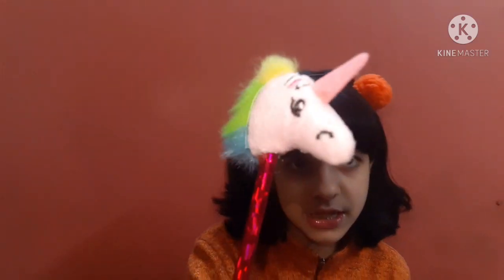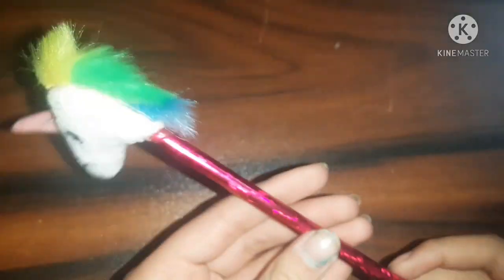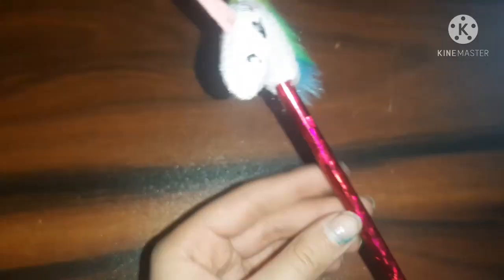Now, how can we do a stationery haul without buying unicorn stuff? So I have a unicorn pencil — it looks so so cute. It has a big pencil with a unicorn on top — like a puffy, soft unicorn at the upper side.